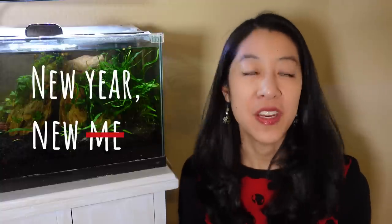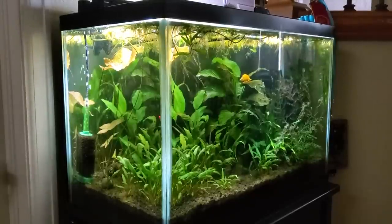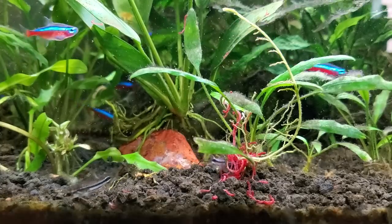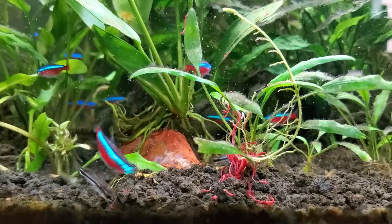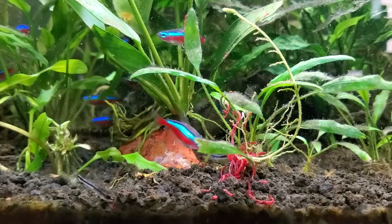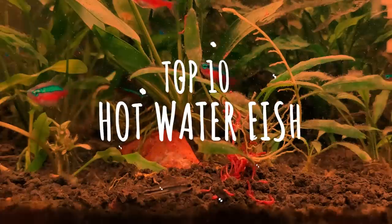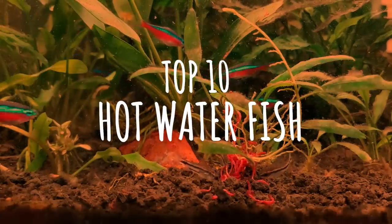New year, new fish. My 20-gallon back-to-basics planted tank has been running for three years already, so definitely time for a refresh. I already have a school of cardinal tetras, which are like the bigger, richer, prettier cousin of the neon tetra, and I hear they like warmer waters. So I want to brainstorm with you guys what are some hot water species that can endure the low to mid 80s degrees Fahrenheit.